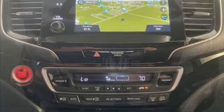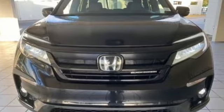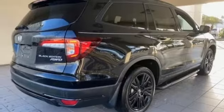V6 engine, dual zone climate control, integrated navigation system with voice activation, auto dimming rear view mirror, heated steering wheel, wi-fi hotspot.